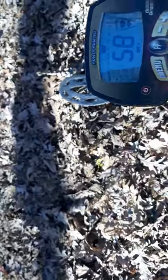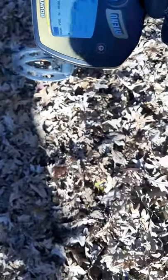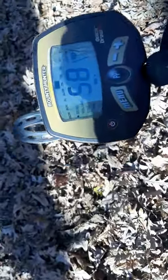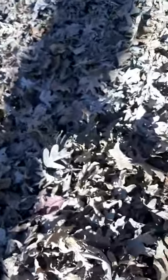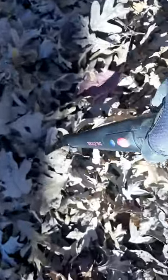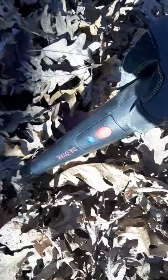Oh, we got something else here. What could this be? Doesn't look like it's very deep. Let me get my pin pointer out. Yeah, I think it's right here, so let's start digging.